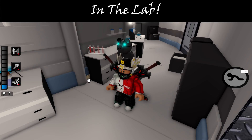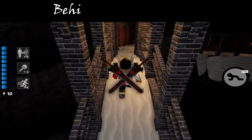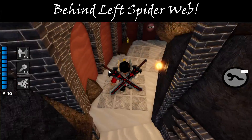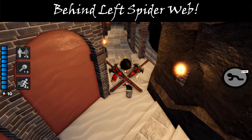We're in the lab and right here it is — it's easy to find, easy one to get. The second one is behind the left spider web. There's a little bench and it is right next to that bench. Go and grab that.